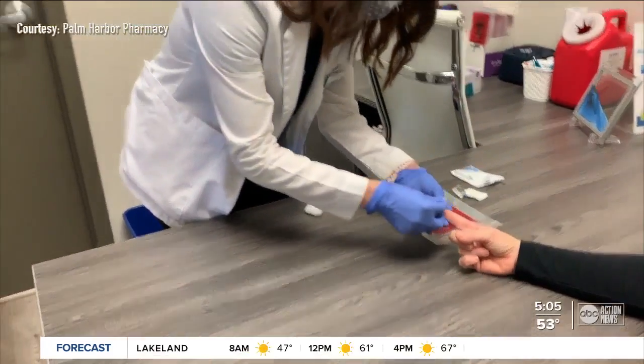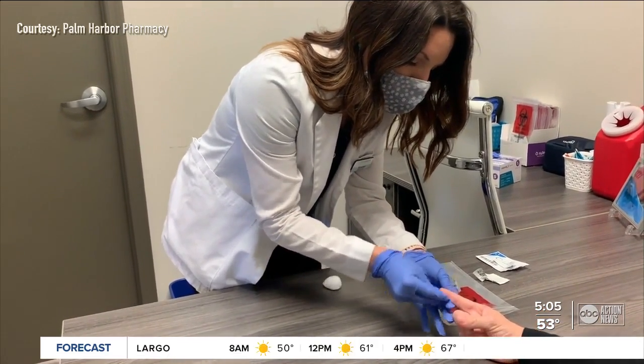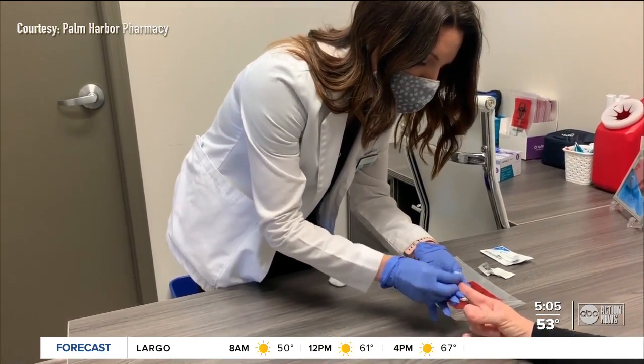The last testing option is the antibody test. That's a finger stick — just with a drop of blood, we can see if you have antibodies in your blood. All this time we've been testing people for antibodies to see if they've had COVID. What's really cool now is if you've been vaccinated and you do the finger stick blood test, you will show antibodies.